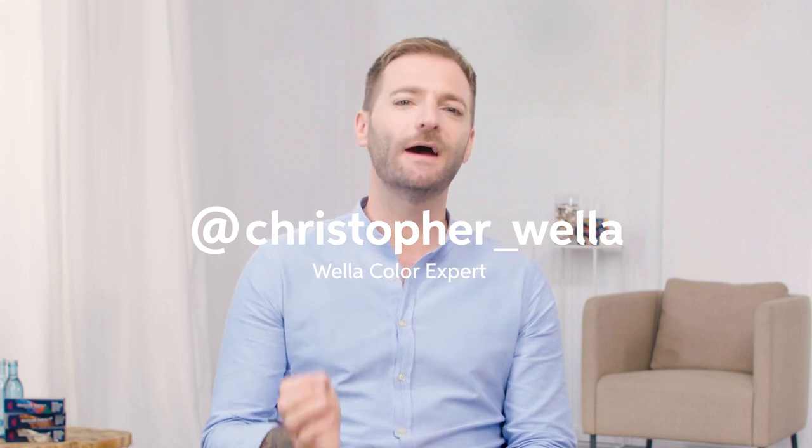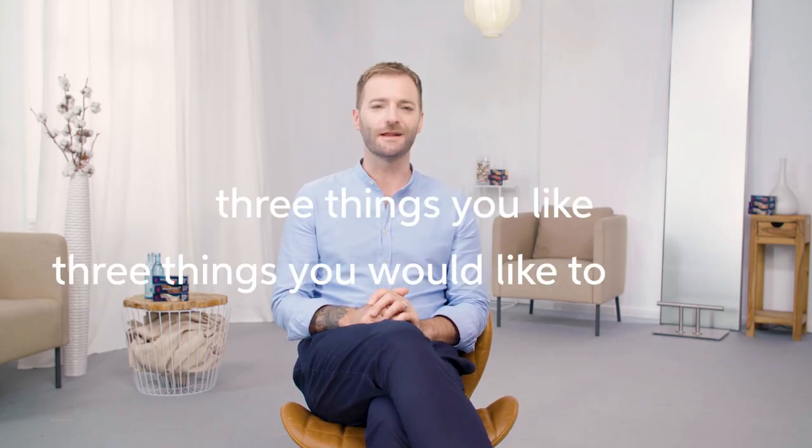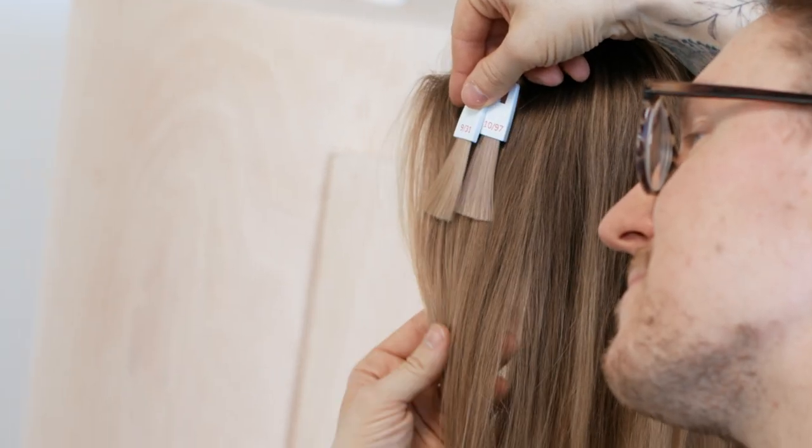It's time for a little reflection. Stand in front of the mirror and look at your hair. Write down three things that you like and three things that you would like to change. Is it too dark on the ends? Does your color look a bit stripy or dull? Do you love your natural sun-kissed pieces around your face? Make a note of these as you'll need them during your consultation.